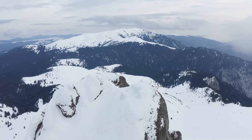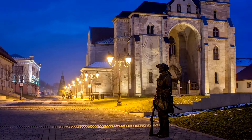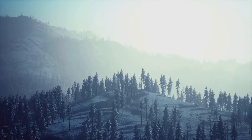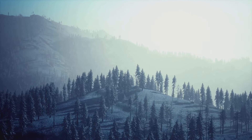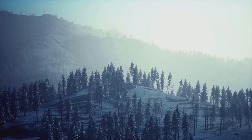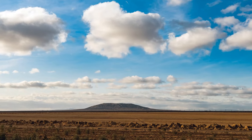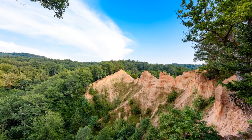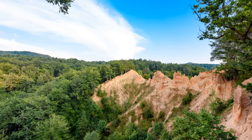Are there any day trips or nearby attractions to explore from Constanta? Yes, Constanta is a great base for exploring nearby attractions. A popular day trip is to the Danube Delta, a UNESCO World Heritage Site known for its biodiversity and stunning natural beauty. Another unique attraction is the mud volcanoes of Berca, located a few hours' drive from Constanta, offering a fascinating geological landscape.